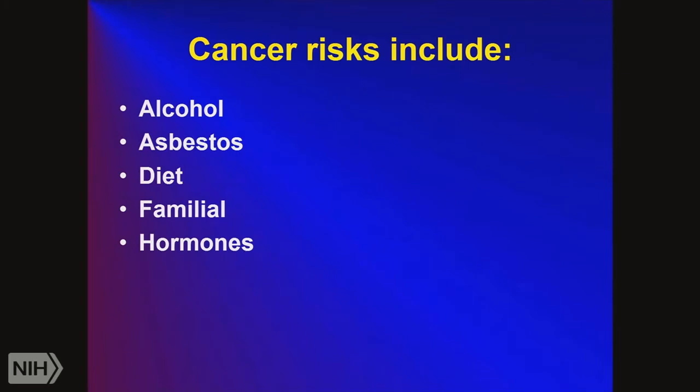Cancer risks include alcohol — too much can lead to liver cancer. Asbestos: in old buildings, insulation materials contain asbestos. As long as the asbestos stays in the wall, you're fine; but if construction rips up that wall, you need to get out of the room.